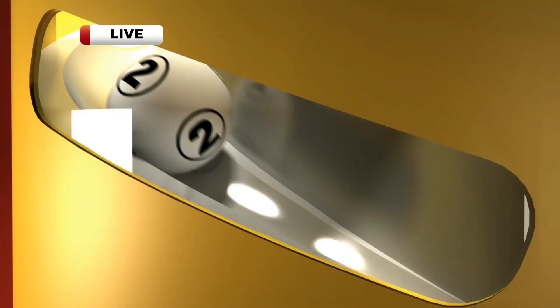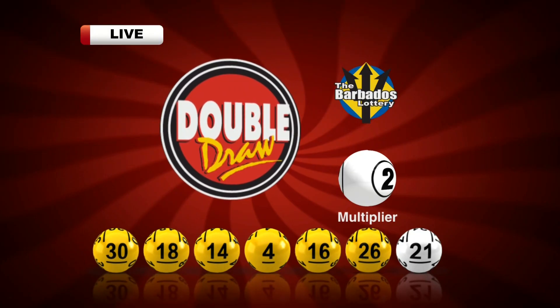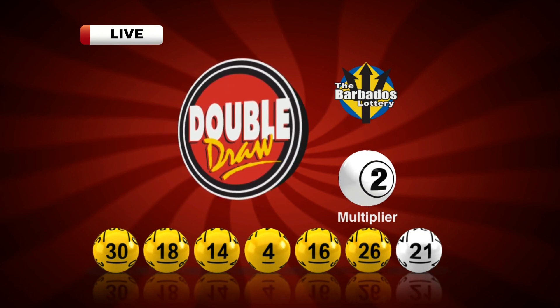Your multiplier: two. Choose the multiplier option to increase your winnings up to five times, except on the spot seven jackpot.